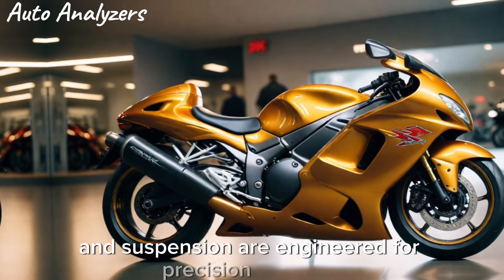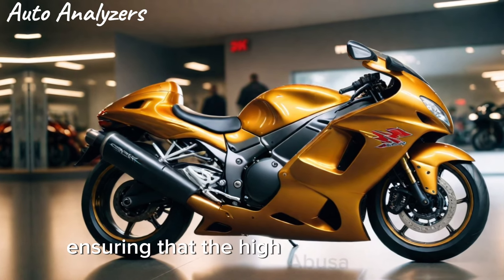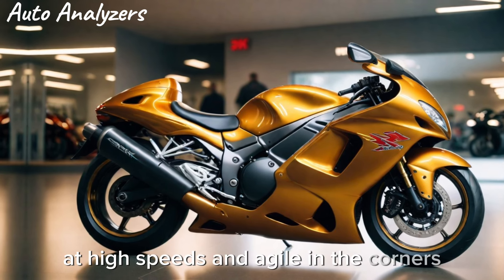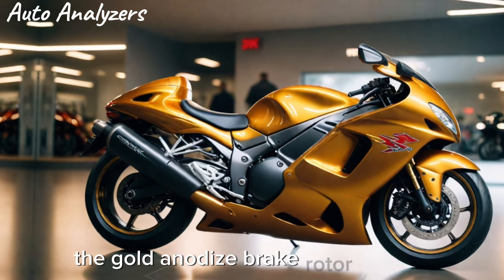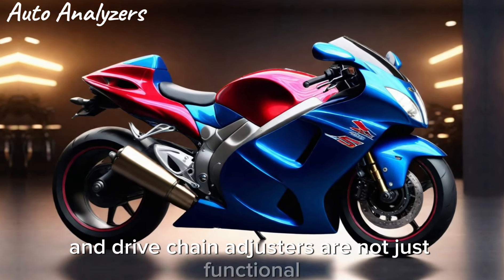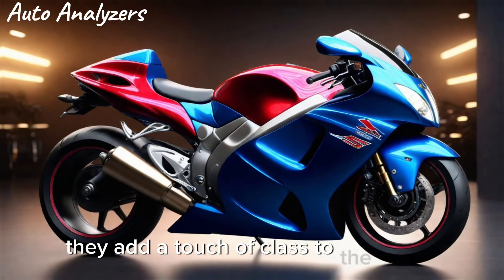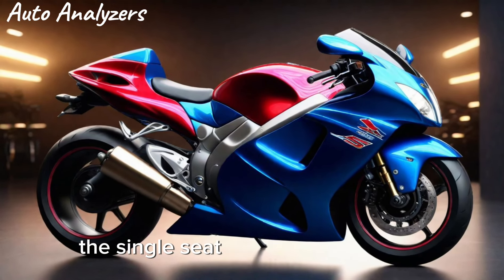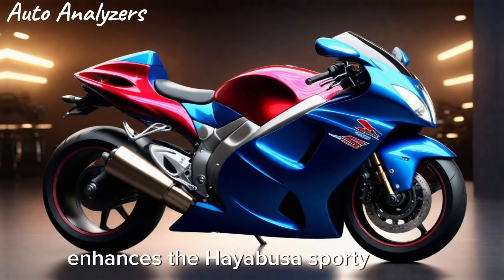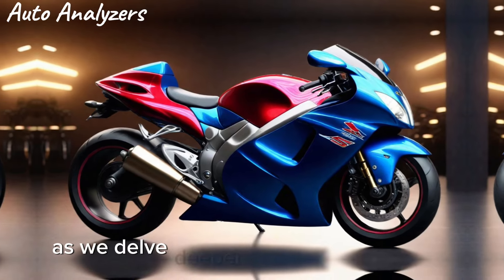The chassis and suspension are engineered for precision handling, ensuring the Hayabusa remains stable at high speeds and agile in the corners. The gold anodized brake rotor carriers and drive chain adjusters are not just functional — they add a touch of class to the bike's appearance. The single seat cowling, included as standard equipment, enhances the Hayabusa's sporty profile.